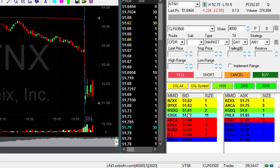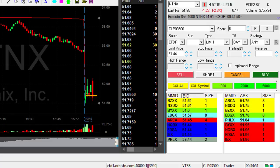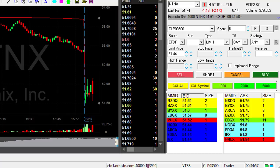NTNX looks like a nice reversal. I'm about to short. Short now. Again, the market's coming down. I'm expecting more and more stocks to come down.